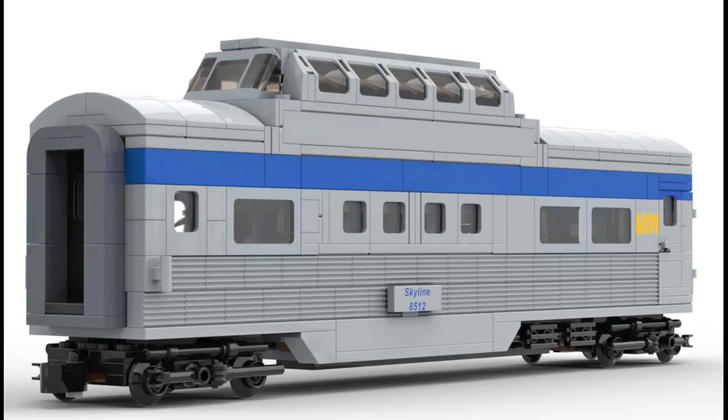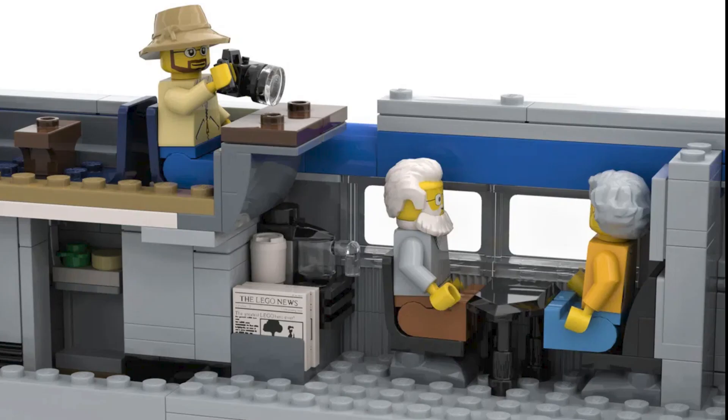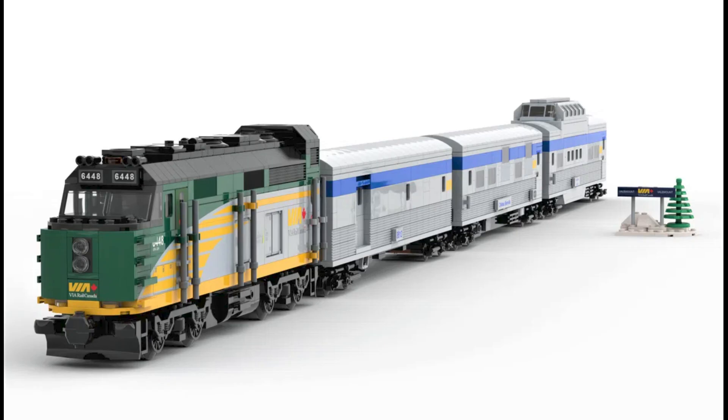And then we have the dome car. The outside of the carriage is great, and I love the sightseeing of the carriage with the restaurant, cafe downstairs, and observation level. Overall, I love each car of this train — I think it's very, very well done. And it's really given me the feels for travel, so I think it's very well done by the designer.